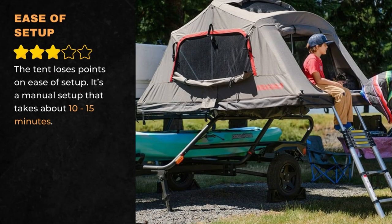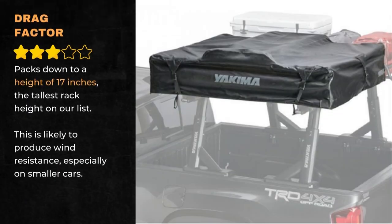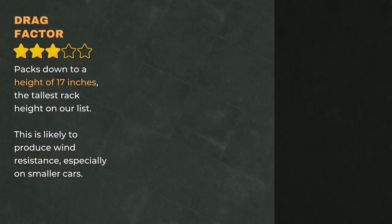The tent loses points on ease of setup — it's a manual setup that takes about 10 to 15 minutes. It packs down to a height of 17 inches, the tallest rack height on our list, which is likely to produce wind resistance, especially on smaller cars.